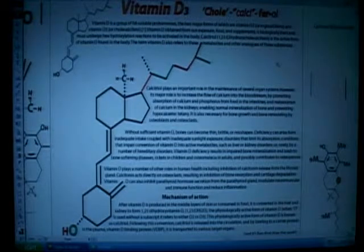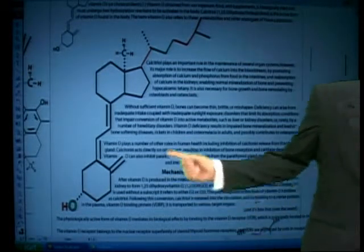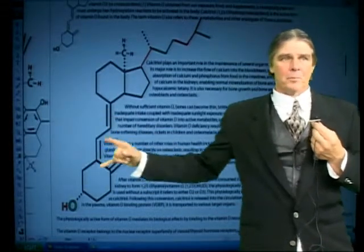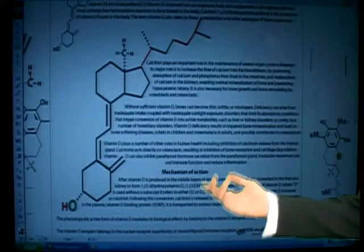But they must undergo two hydroxylation reactions to become activated. Calcitriol is the active form of vitamin D found in the body. Look at the molecule here — when you remember how the steroid ring was, this is a steroid ring, it's opened up. So the sun is what's going to activate this. It's a family of pro-hormones, before they're being used.